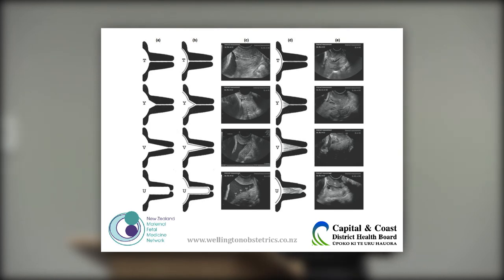This is from a paper from the Mater in Brisbane, where the shortened cervix is classically described by alphabet shape: T is nice and straight, Y looks like a Y, V looks like a V, and U looks like a U — each describing progressive shortening. However, it's not always straightforward. For example, mucus in the canal can make a cervix look like a V or T, making interpretation difficult.